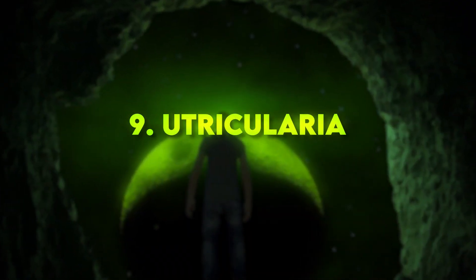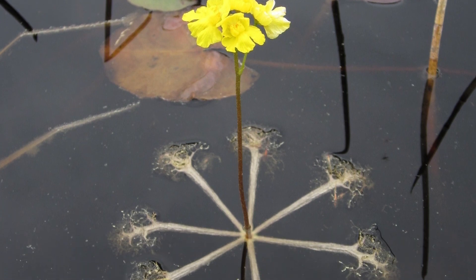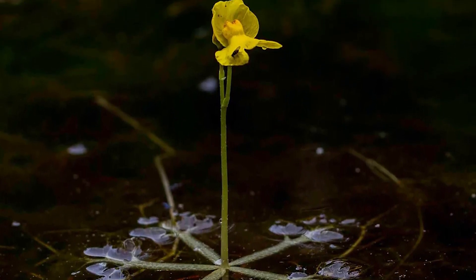Number 9: Utricularia. These carnivorous plants have tiny, bladder-like traps that capture and digest tiny aquatic organisms. They come in various shapes and sizes, some of which might remind you of microscopic aliens.